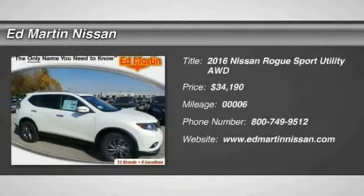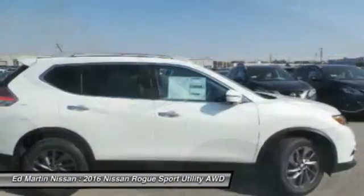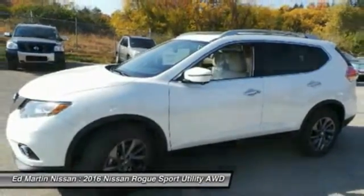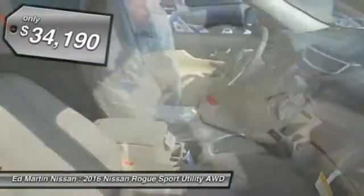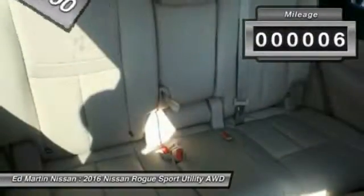2016 Rogue — the stylish Rogue gets 27 miles per gallon and still boasts nearly 58 cubic feet of cargo space. With a 5-star side impact safety rating and intuitive all-wheel drive for confident handling, the Rogue is more than you expect and everything you deserve, and is priced below $35,000. This vehicle has less than 100 miles.